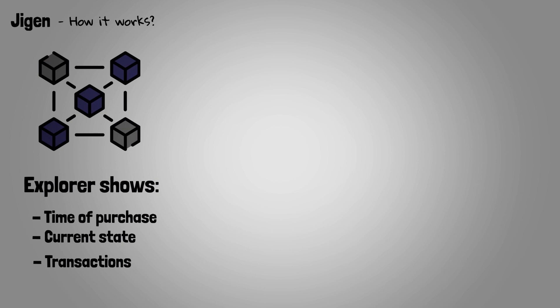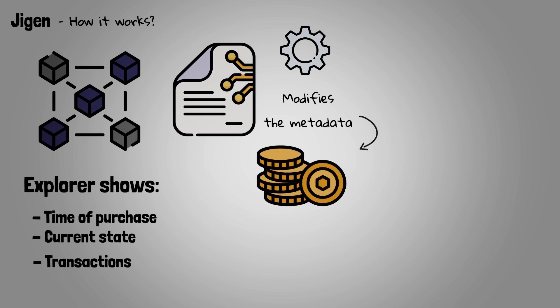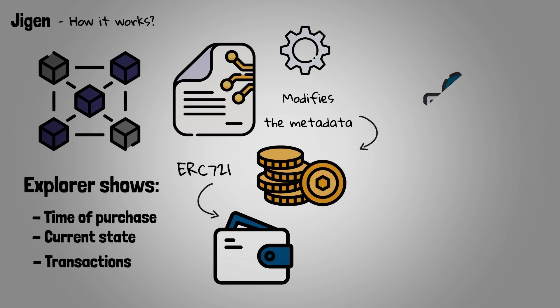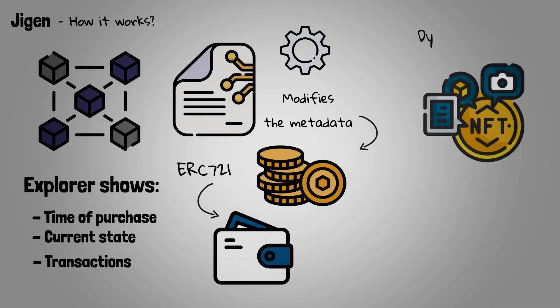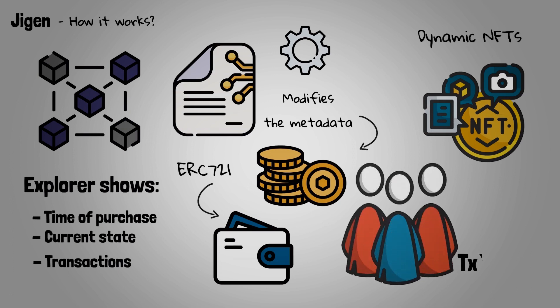Unlike comparable alternatives, Jigen's smart contract implements a claiming function that modifies the metadata associated with the specific token ID, allowing the ERC-721 to remain in the user's wallet while the image and data associated with the NFT change, making their NFTs dynamic. Instead of leaving the user with only a TX hash associated with the claiming process, Jigen's approach can potentially allow users to speculate on the NFT's various statuses.